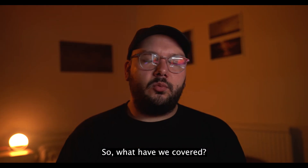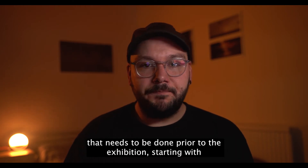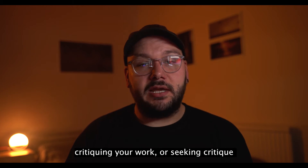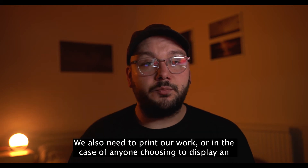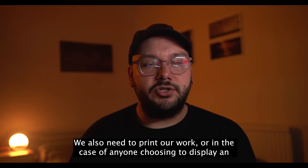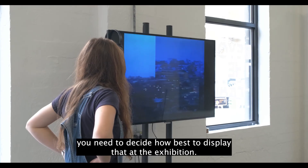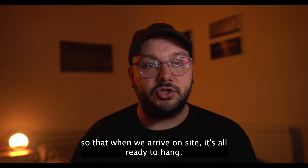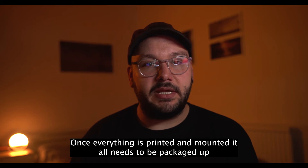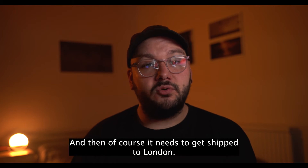So what have we covered? Well, we've covered the fact that there is a certain amount of prep work that needs to be done prior to the exhibition — starting with critiquing your work, or seeking critique, so that you can make a really considered decision on which prints to display. We also need to print our work, or in the case of anyone choosing an alternative media such as moving image, decide how best to display that. Then we need to mount the work away from the exhibition so that when we arrive on site it's all ready to hang. Once everything's printed and mounted, it needs to be packaged up securely so that nothing gets damaged on the way down to London, and then it needs to be shipped.